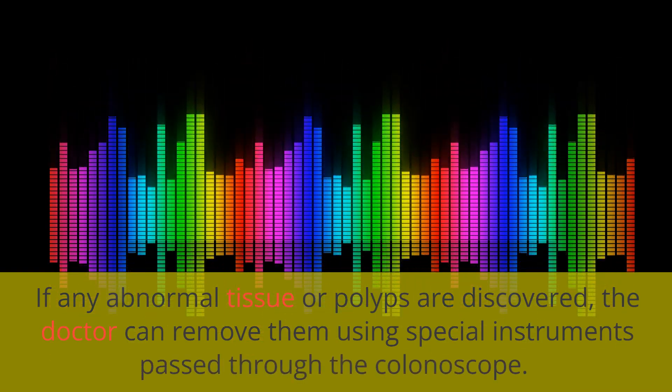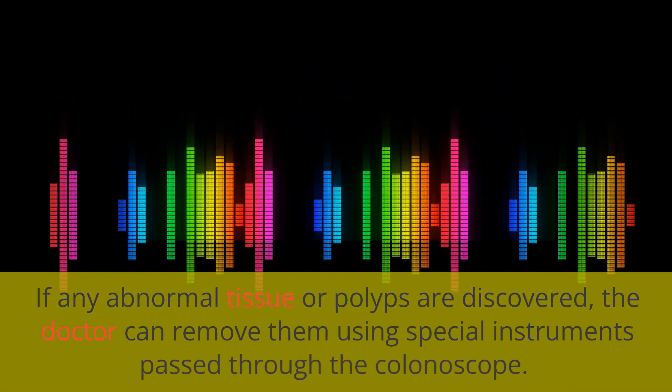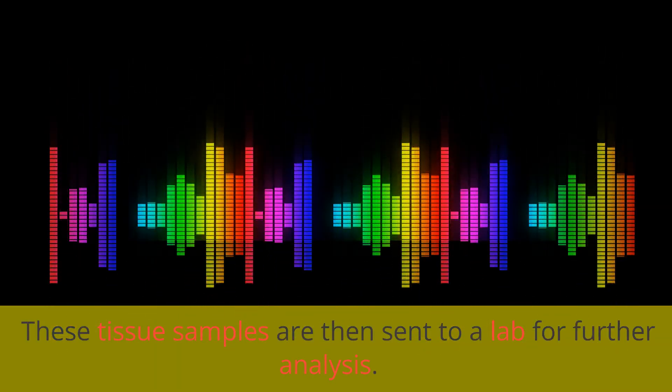If any abnormal tissue or polyps are discovered, the doctor can remove them using special instruments passed through the colonoscope. These tissue samples are then sent to a lab for further analysis.